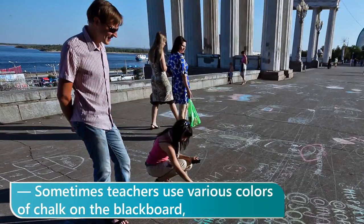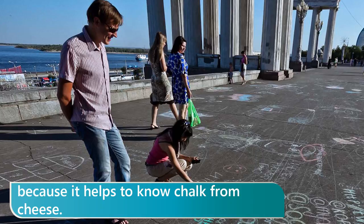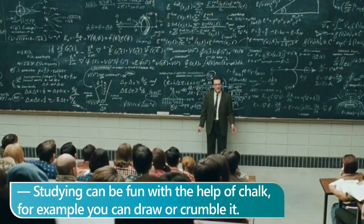Sometimes teachers use various colors of chalk on the blackboard because it helps to know chalk from cheese. Studying can be fun with the help of chalk — for example, you can draw or crumble it.